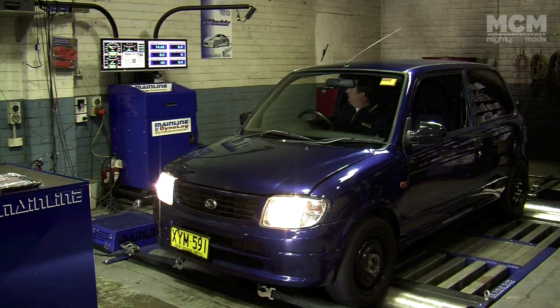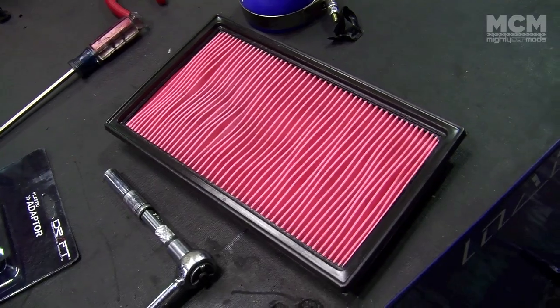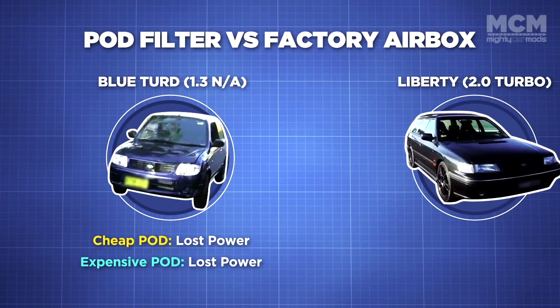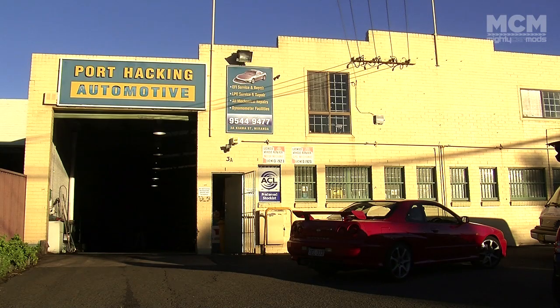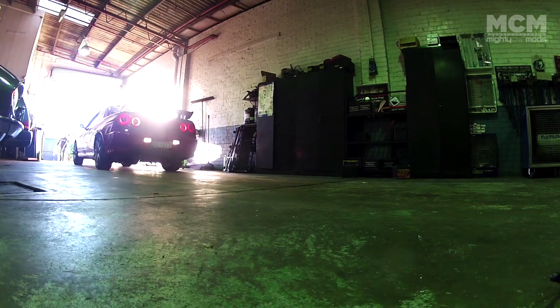In our last episode, we ran pod filters on a variety of different cars on the dyno so we could see how they stack up against the factory airbox. On our 1.3 litre naturally aspirated car we lost power with both pods, and on the turbo car we had no significant gains. So we're down at Port Hacking Automotive and we're going to be running an R34 Skyline on the dyno to see if a cold air intake makes any difference.